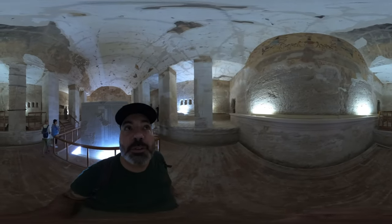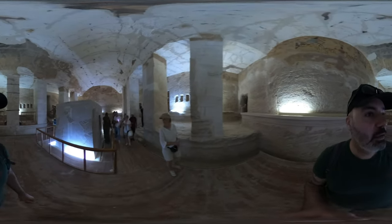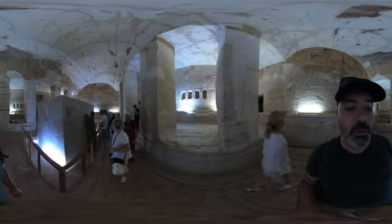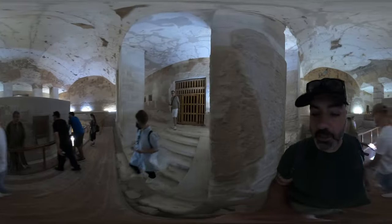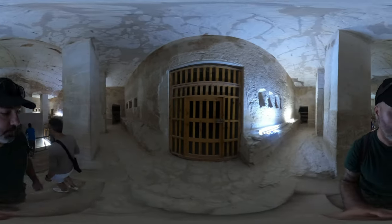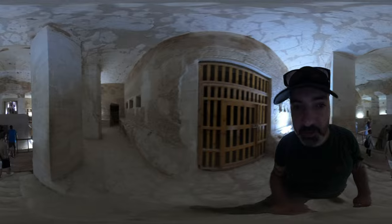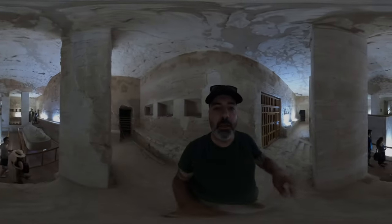Even in here there are guys trying to take photos of you — obviously not for free. You can give them something small if you want a photo done, that's not a problem. I'm just letting you know it's not free. And now we're on the other side of the tomb.